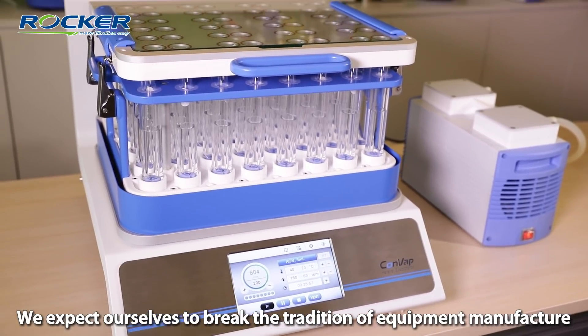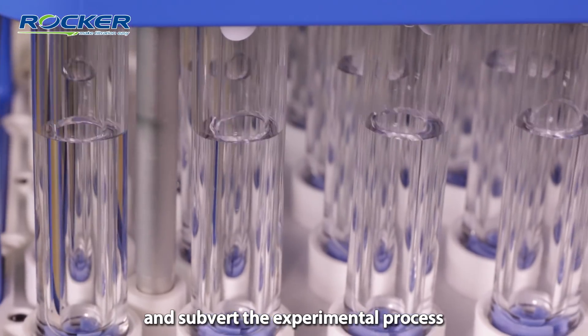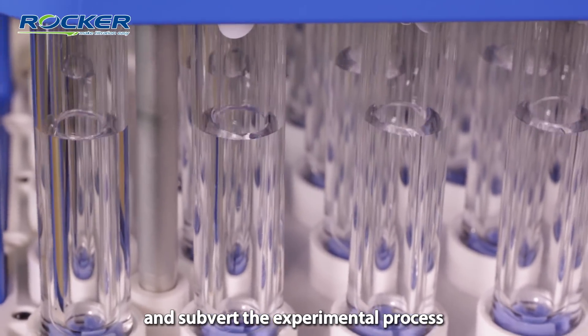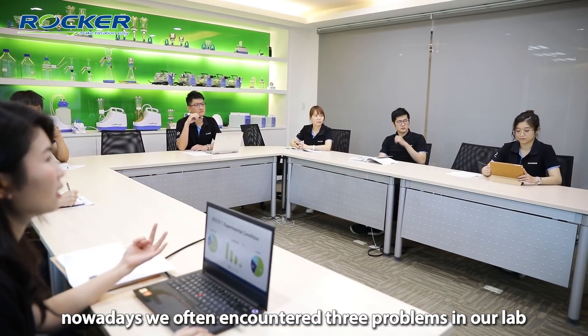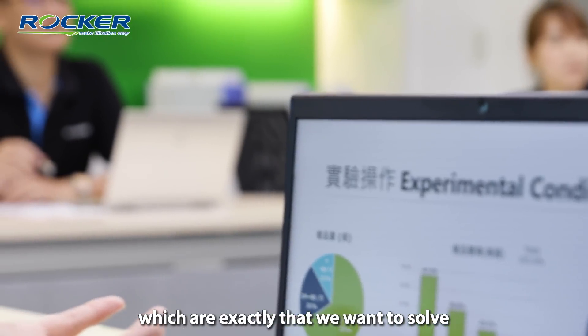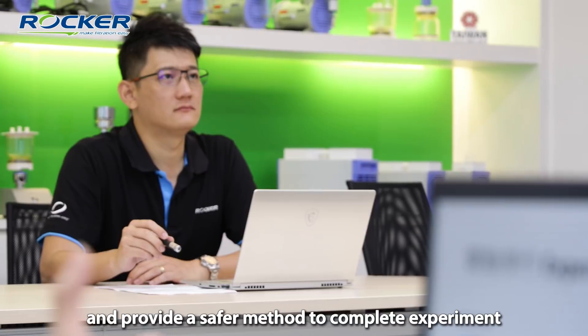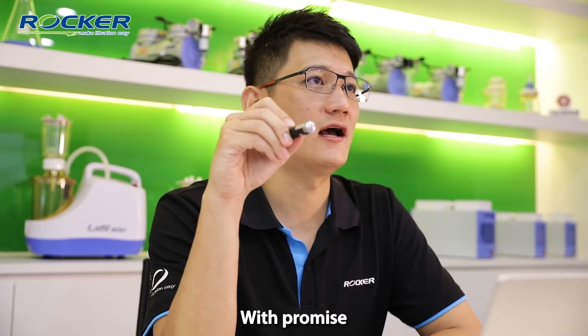We expect ourselves to break the tradition of equipment manufacture and streamline the experimental process. However, nowadays we often encounter three problems in our lab: no time, no space, no budget — which are exactly what we want to solve and provide methods to address.